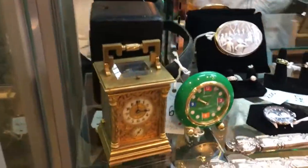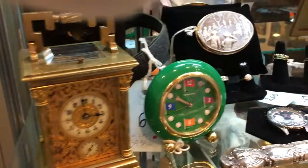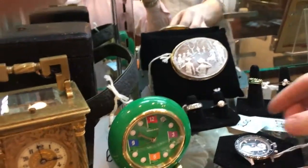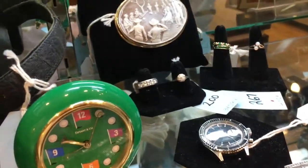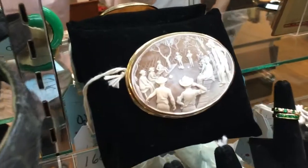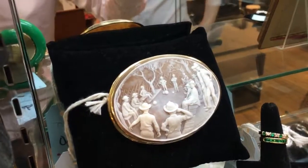In the next case, first we have a pair of clocks. On the left, a French gilt bronze repeater. To the right of that, a Tiffany golf-themed clock. This watch is by Carrera, a chronograph. Behind that, a pair of diamond rings. And behind that, another one of our collection of cameos — this one depicts men playing bocce.